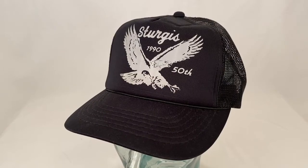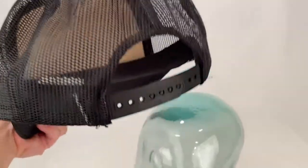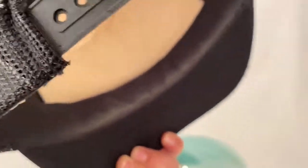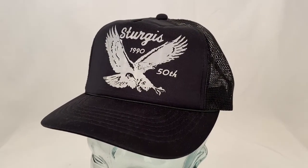Here's a 1990 Sturgis 50th anniversary hat. It's got the mesh back and the snapback. Some wear there on the headband. The hat sold to somebody in France for $27.99 plus shipping.